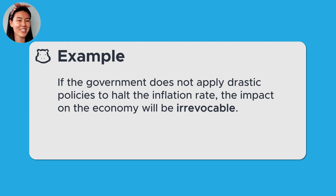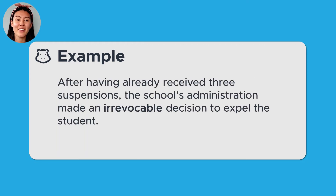Here is another example. After having already received three suspensions, the school's administration made an irrevocable decision to expel the student. In this example, the school's administration made a final decision to expel the student.